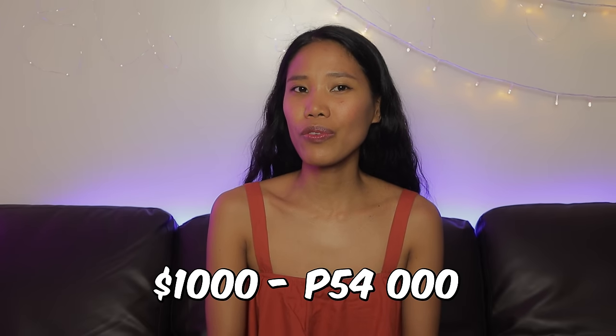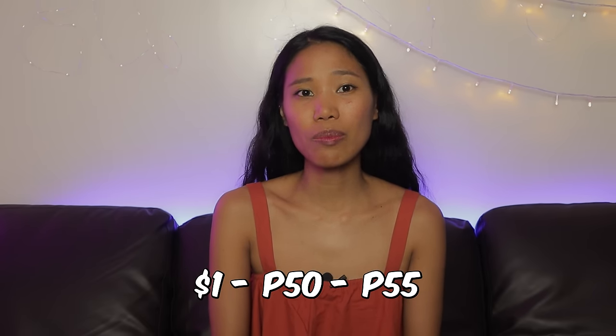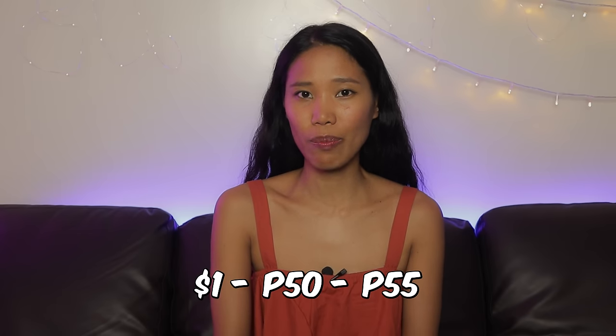First things first, $1,000 is about 54,000 pesos as of today's conversion, and $1 plays within the 50 to 55 pesos range. That may or may not sound a lot to you, so we'll get into the details so you get a fuller picture.